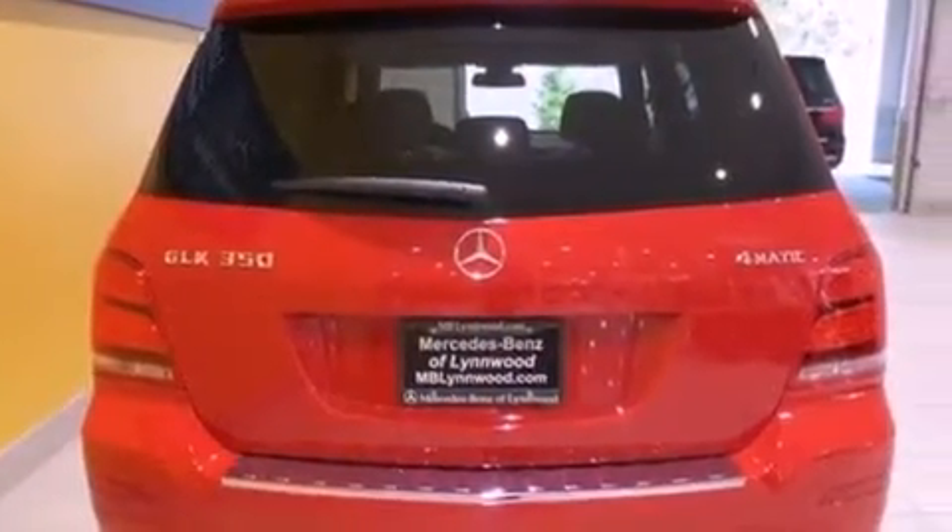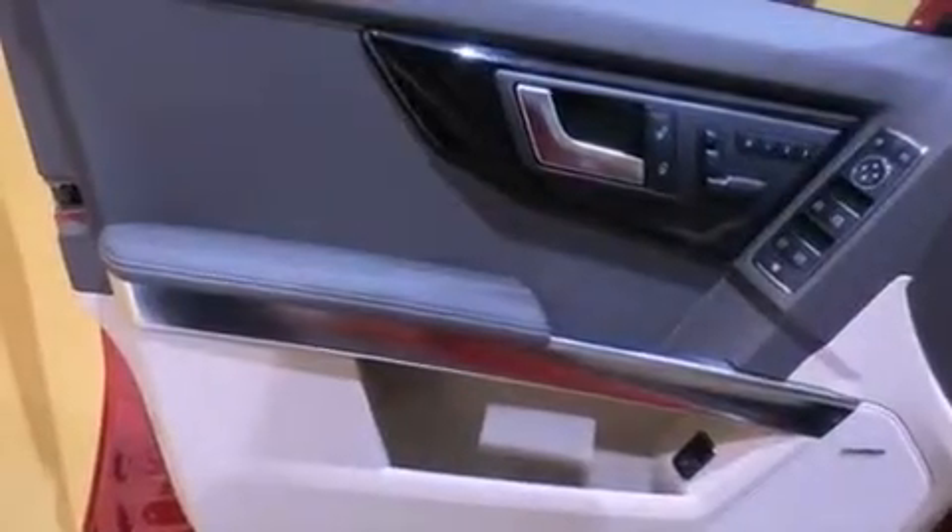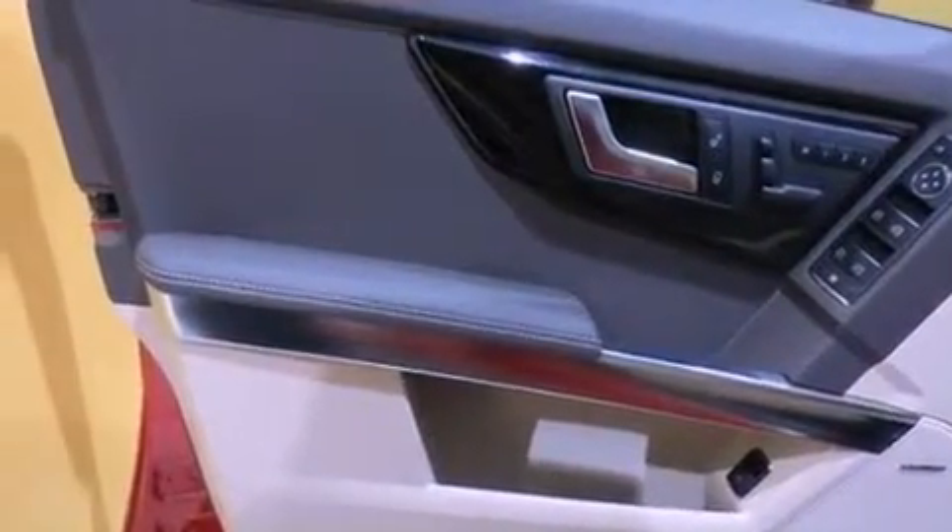Also included are a leather-wrapped steering wheel, performance tires, an engine immobilizer theft deterrent system, LED tail lights, and fog lamps.